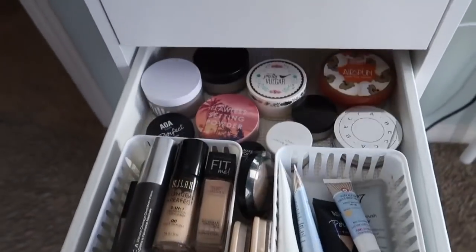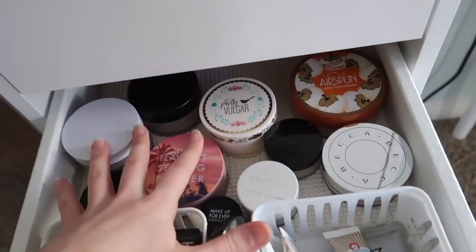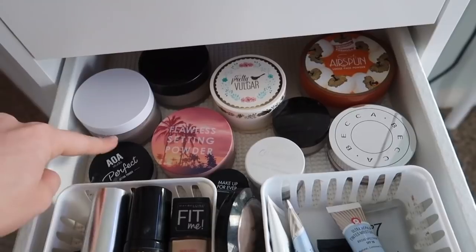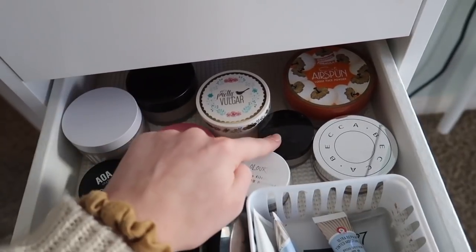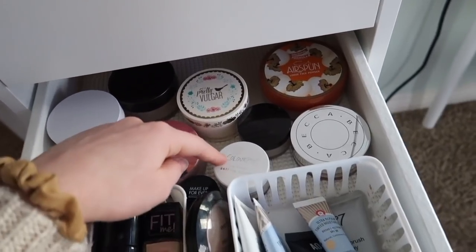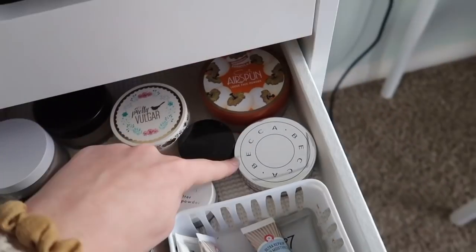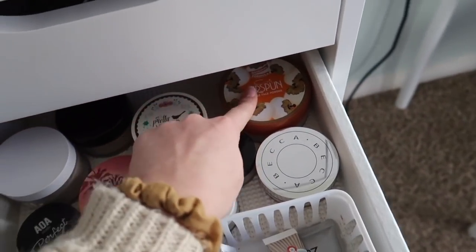For the third drawer we have setting powders and foundations. Back here are my loose powders: the Milk one, one from Shop Miss A, the mini and full size Laura Mercier, the Pretty Vulgar one, a Focalure one, the ColourPop No Filter setting powder, a mini Makeup Forever one, Becca, Set and Refresh, and the Cody Airspun.